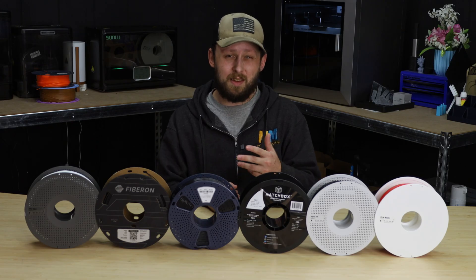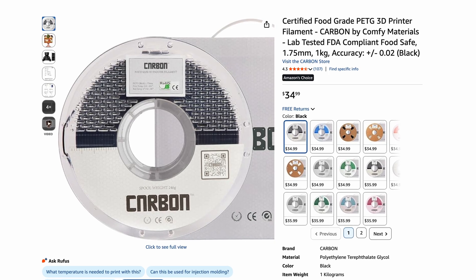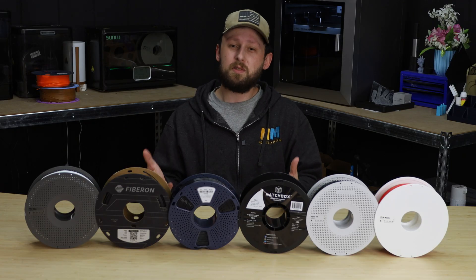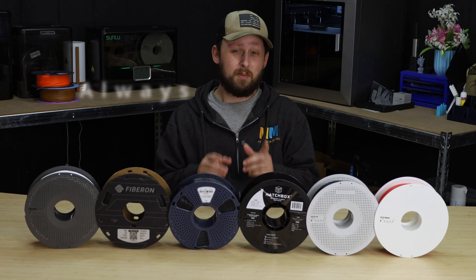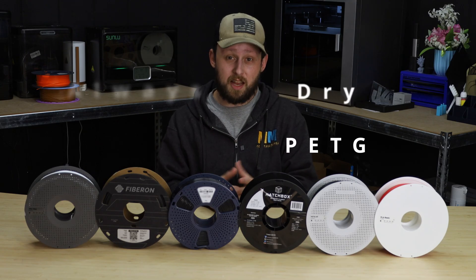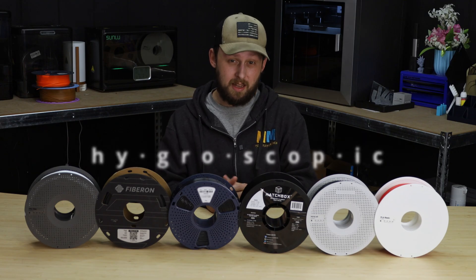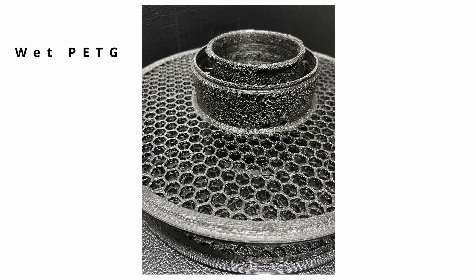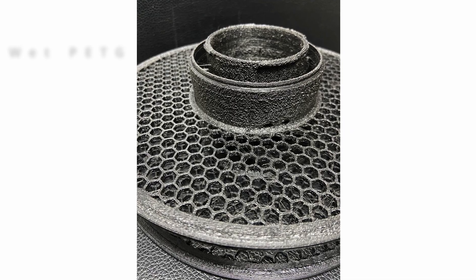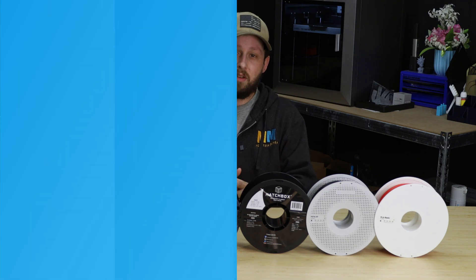It should be noted that even though there are filaments that are approved for direct contact with food, unless the part is coated in a food safe epoxy or you fill in the layer lines, there's always the risk of bacterial growth forming within the layer lines, no matter how small they might seem to the naked eye. And here's a pro tip: always dry your PETG filament before use. It's hygroscopic, meaning that it sucks up moisture like a sponge, and can string like crazy if it's wet. Wet filament in general can cause bubbles to form within the filament as it's fed through the hot nozzle, leading to less than ideal quality in your prints. Throw it in a filament dryer for six to eight hours at 50 degrees Celsius, and you should be good to go.